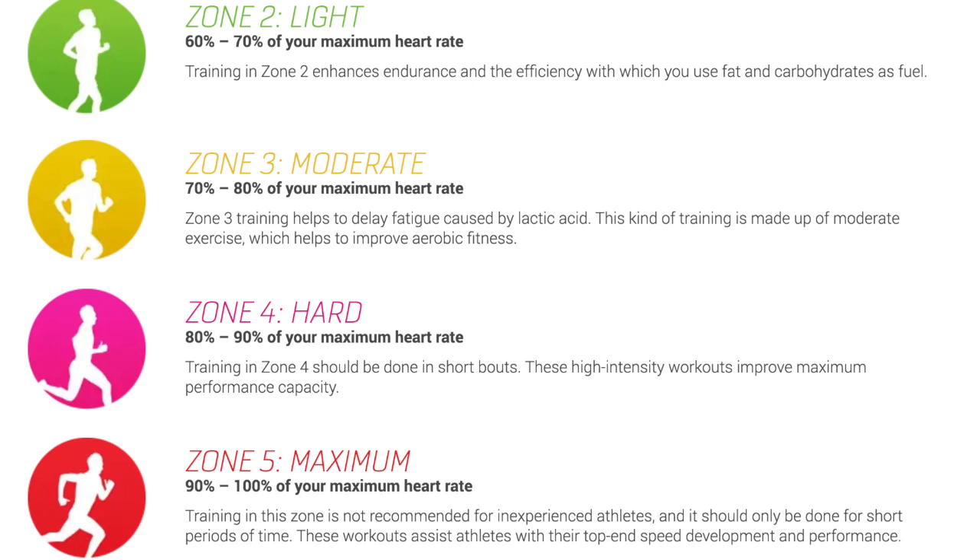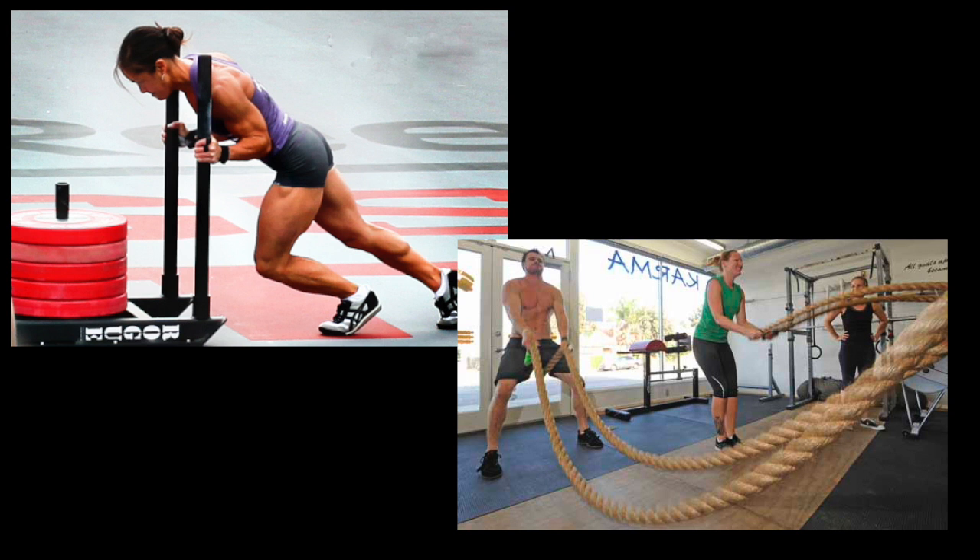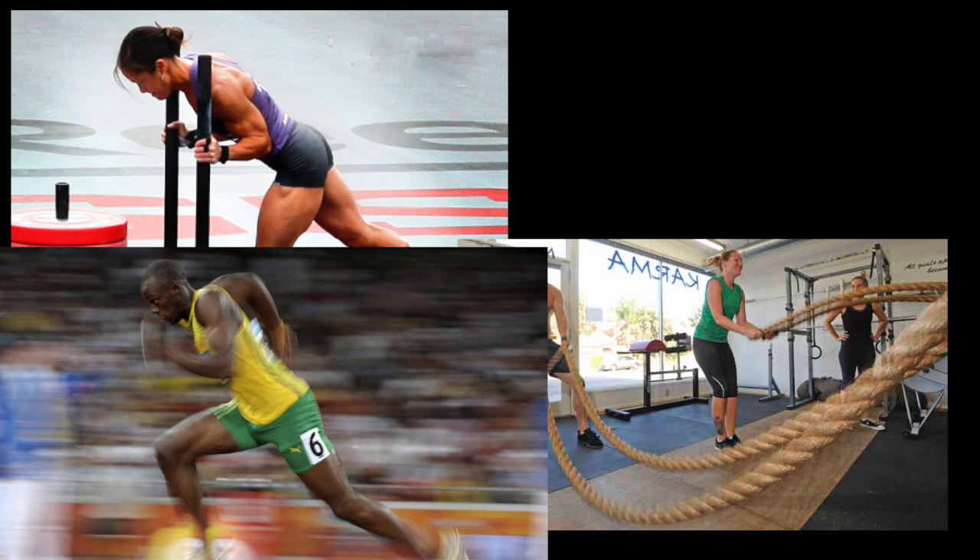This last zone is the danger zone unless you are a trained athlete or have been doing cardio training for a while. This is the maximum zone — 90 to 100% of your maximum heart rate. You know when you've seen runners in the Olympics get to the end of a sprint and fall down on the track to catch their breath? That's maximum heart rate. These exercises are fast and furious — they leave you gasping for breath and unable to talk.